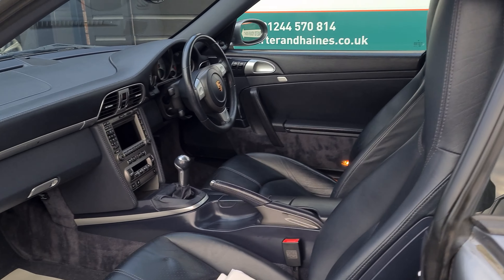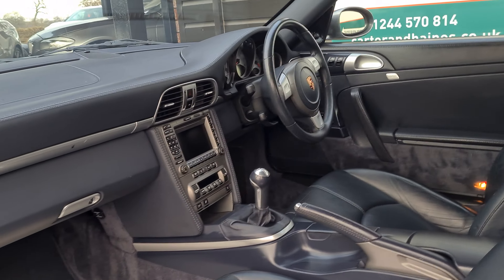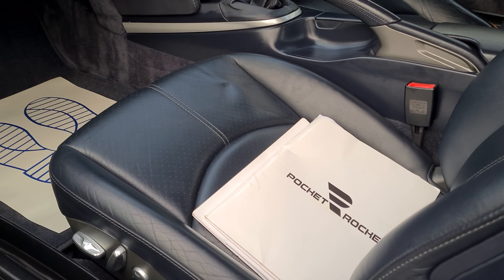I'll show you the inside. Again, it's just lovely throughout. It's got a sat nav. That's the history file on the car.